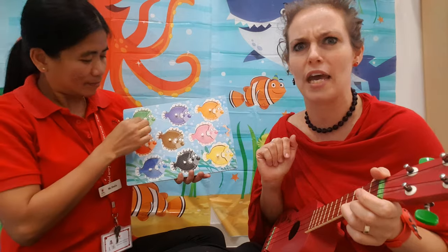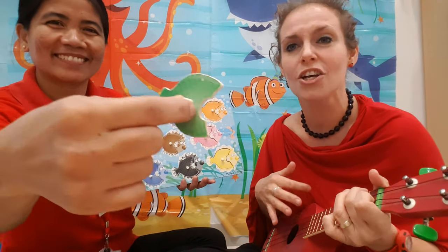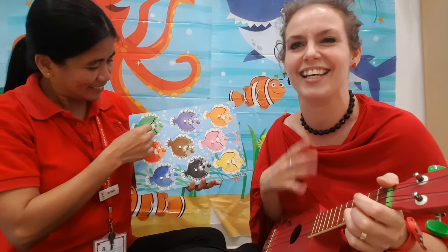One green fish swimming by, green fish, green fish, swim swim swim.